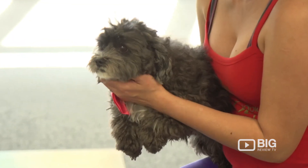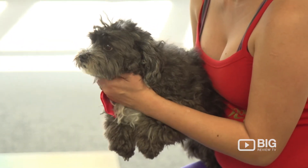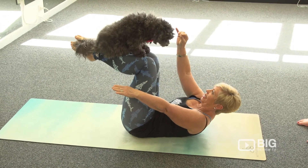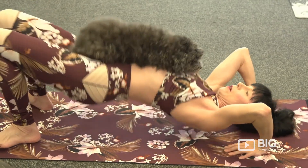So this is Max — he's the star of the show here. What I love about this place is they do doga, which is really cool. I've never heard of it before, but every Sunday they take a class down at the beach with everyone and their dogs. It's great for the dogs and the people — very calming and relaxing, and it also helps with any behavioral issues.